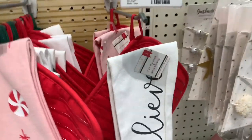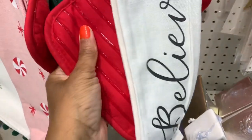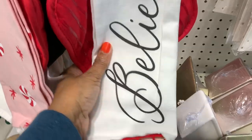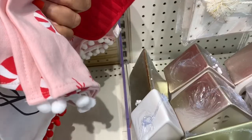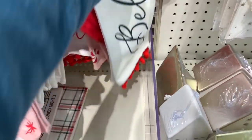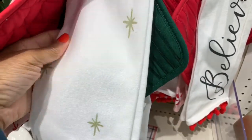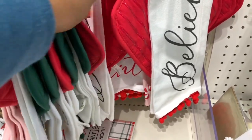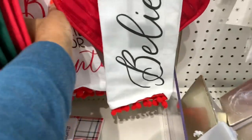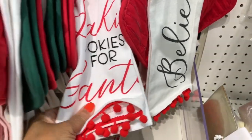They have kitchen towels that come with a pot holder for five dollars. One says 'Believe,' one has a peppermint design, one is green and white with stars, and one says 'Baked Cookies for Santa.' All going for three dollars.